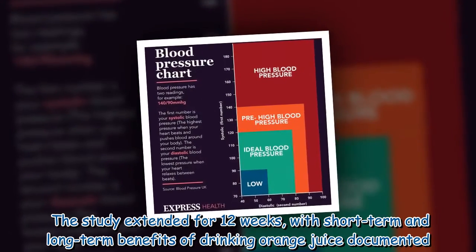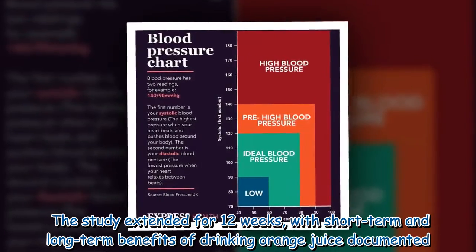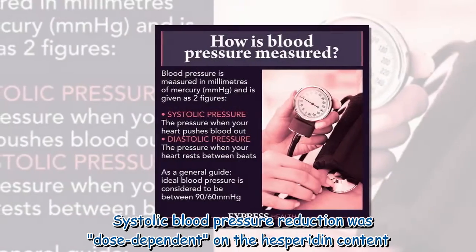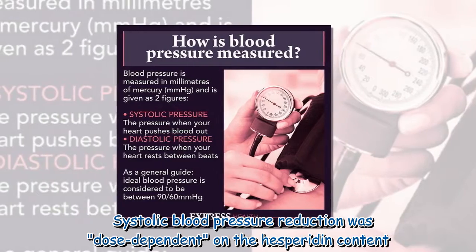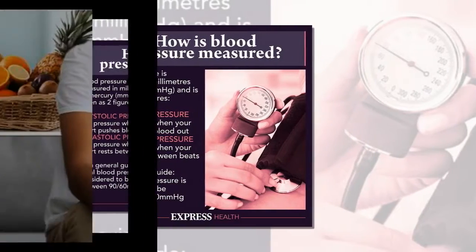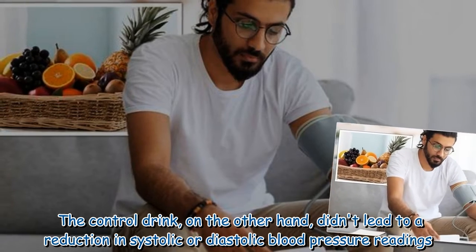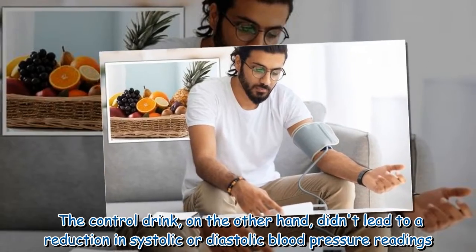The study extended for 12 weeks, with short-term and long-term benefits of drinking orange juice documented. Systolic blood pressure reduction was dose-dependent on the hesperidin content. The controlled drink, on the other hand, did not lead to a reduction in systolic or diastolic blood pressure readings.